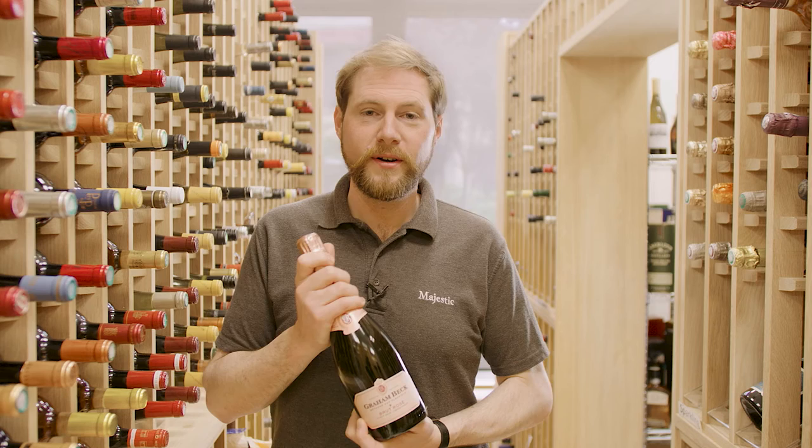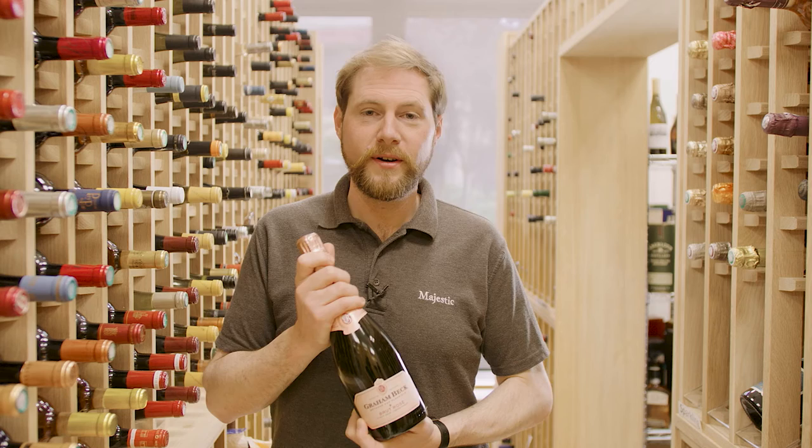Like the white one, it's elegant with a rich mousse, but this has all the flavours of a rosé champagne. It has a creamy red fruit aroma and a brioche-laden finish.